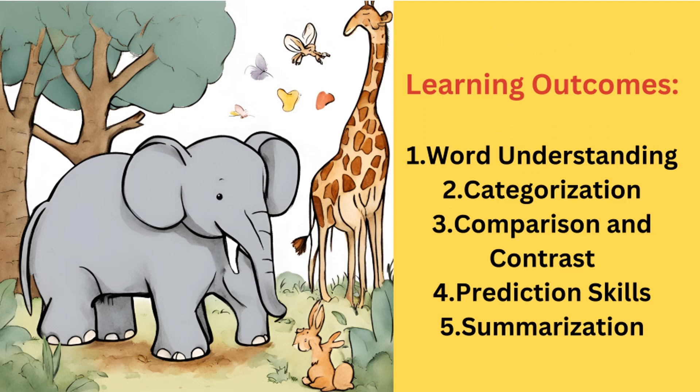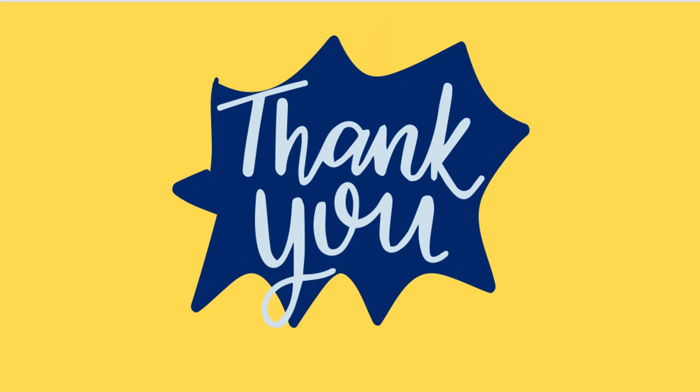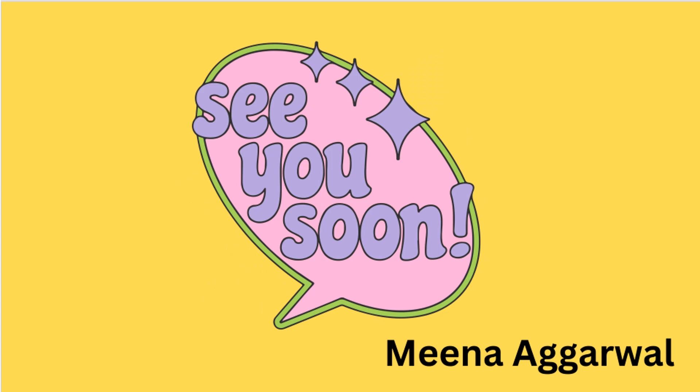So what do we learn? The learning outcomes are: word understanding, categorization, comparison and contrast, prediction skills, and summarization. Thank you. See you soon.